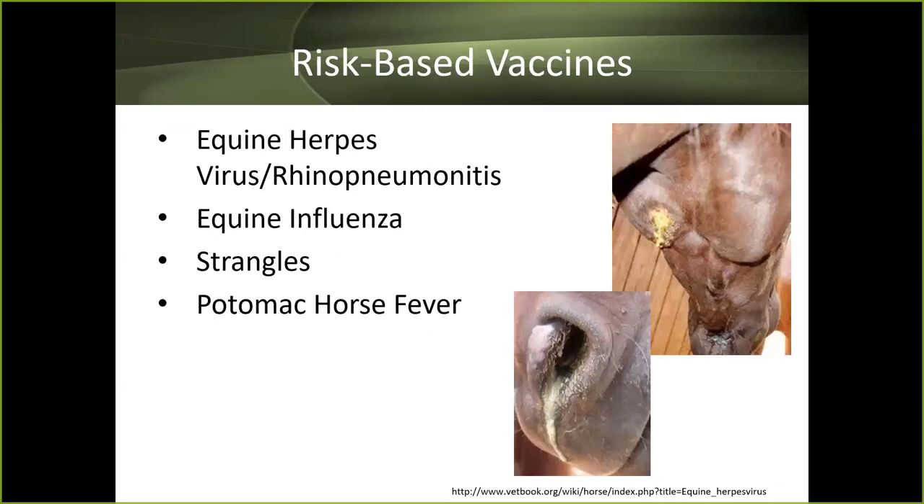Risk-based vaccines are given depending on what the horse does and its exposure level. A horse at a boarding facility has different risks than one that never travels and has no contact with other equids. Risk-based vaccines include equine herpes/rhinopneumonitis, equine influenza, strangles, and Potomac horse fever.